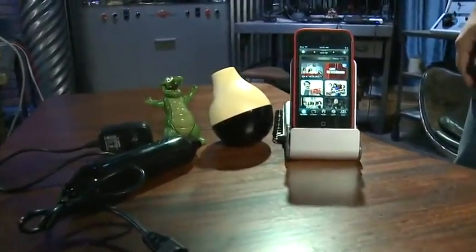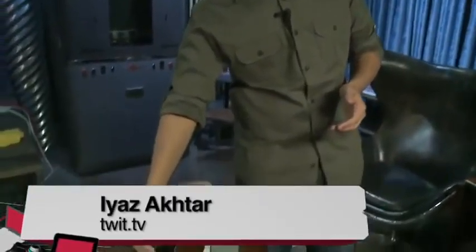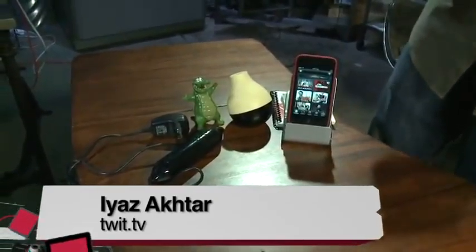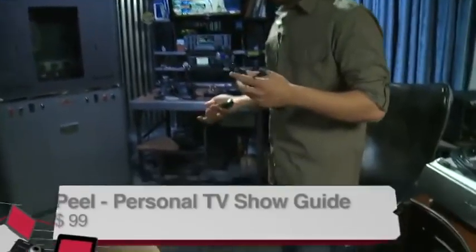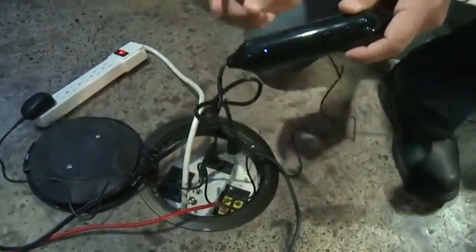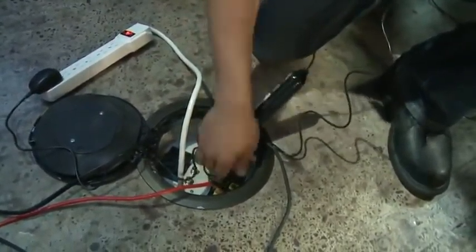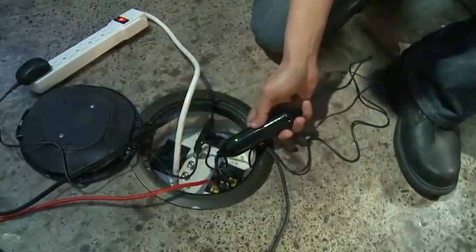There are three parts to The Peel: a part that sits on your network, the Peel Fruit which is an IR blaster, and the application that makes everything work. We'll set this up now — plug the Peel cable into a network port. The blue light means it's not getting an IP address yet. Once attached to the network, the blue changes to green, meaning it has an IP address and is ready to communicate with the Peel Fruit.